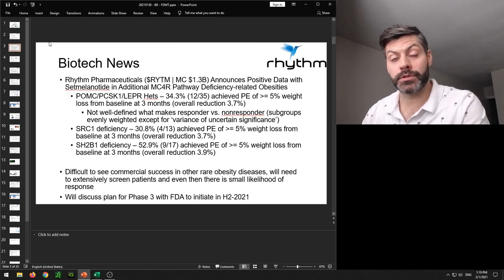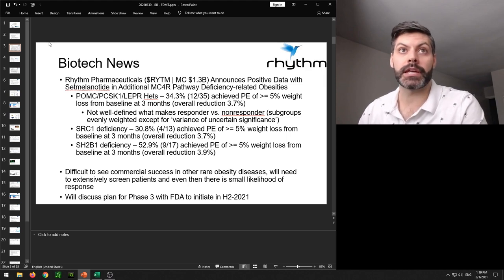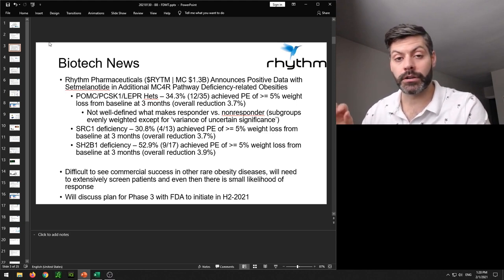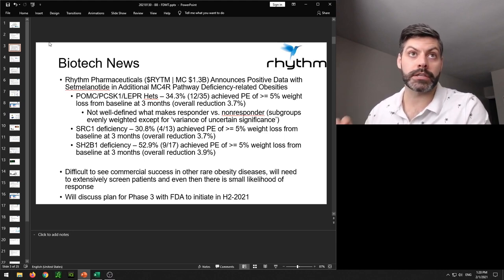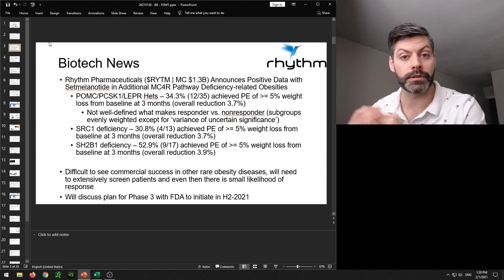Let's move on to Rhythm Pharmaceuticals, ticker symbol RYTM, sitting at a market cap of around $1.3 billion. They announced positive data from setmelanotide in additional MC4R pathway deficient related obesities. Setmelanotide was recently approved for homozygous recessive mutant obese conditions related to POMC, PCSK1, and leptin receptor. Patients that qualify need a knockout or mutation in both copies of the gene. What wasn't sure was whether setmelanotide had an effect in heterozygous patients — those with one functional copy — which would significantly expand the patient population and potential revenues.